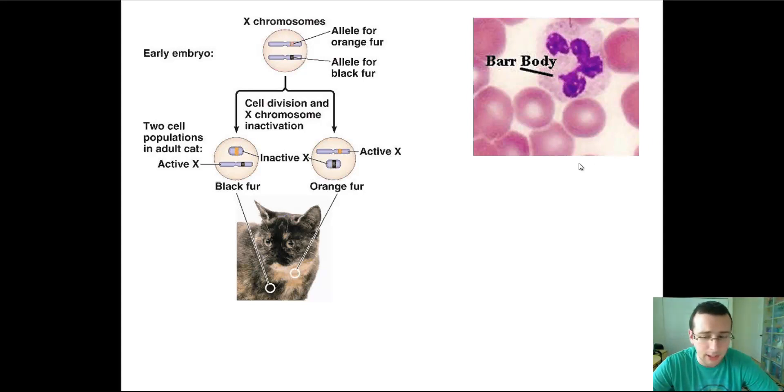Another interesting pattern related to sex determination is genomic imprinting — the idea that sometimes genes are expressed differently depending on whether you receive them from your mother or your father. For example, if mice receive a deletion on the IGF-2 chromosome from their mother, they become giants; but if they receive the same deletion from their father, they become dwarfs. Similarly, mane characteristics in lions and tigers differ depending on which parent the gene came from. This has everything to do with the presence of testosterone in the male, which affects the expression of those genes.